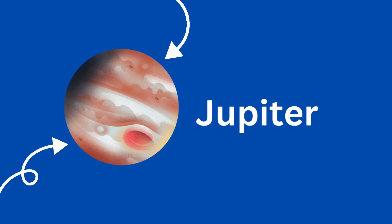Jupiter is the biggest of all the planets. Jupiter's stripes and swirls are cold and windy clouds. Its big red spot is actually a giant storm that is bigger than Earth.